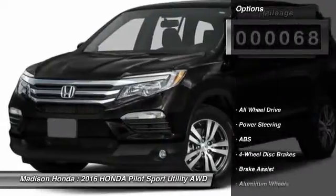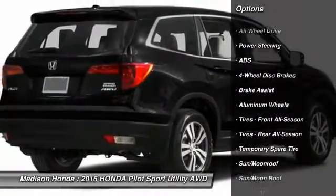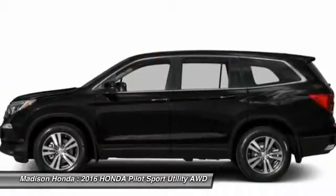Here are some of this vehicle's great options: stability control, traction control, power passenger seat, remote engine start, power lift gate, and steering wheel audio controls.